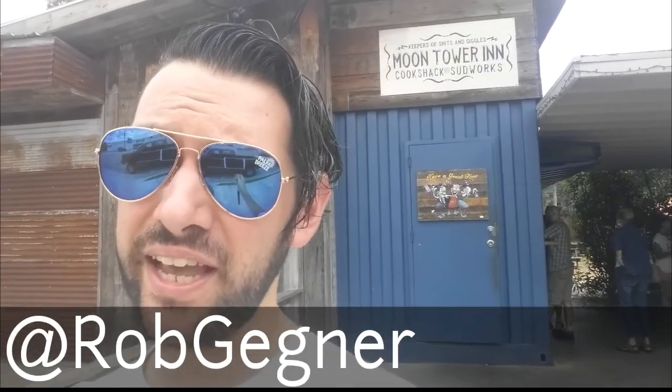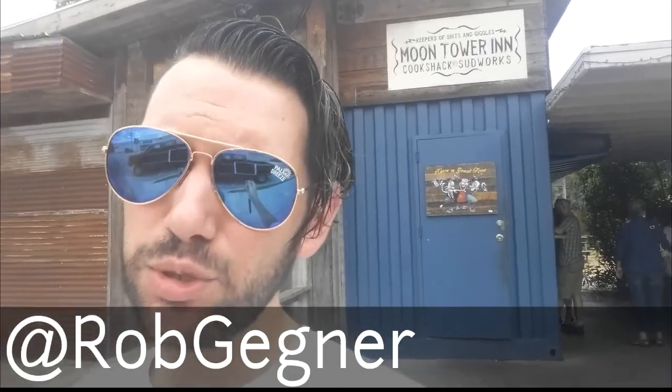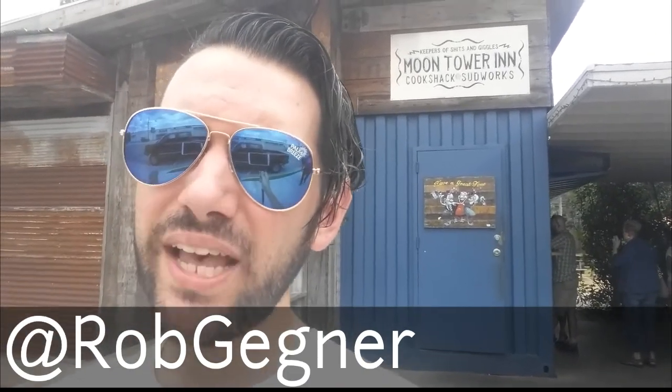What's going on everybody? This is Rob Gegner with Adventure City USA, and behind me today we are in Houston, Texas at the Moon Tower Inn — a staple here in Houston for the best beers on tap.